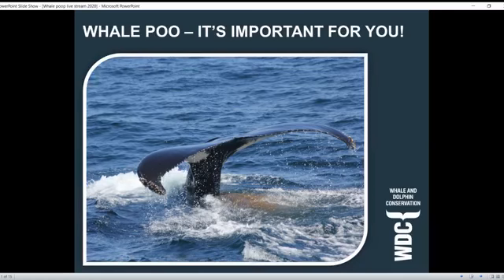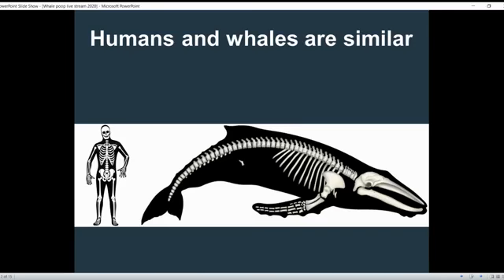I'm going to start with the basics - a couple of the ways that humans and whales are similar, because believe it or not, even though they live in the ocean and we live on land, we actually have a lot in common. One of those things is the skeleton and bone structure. If you've ever visited an aquarium or museum where you can see a whale skeleton displayed, all of their bones are a lot bigger, but they have almost all the same bones in their body as we do.